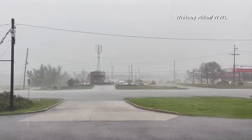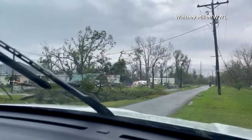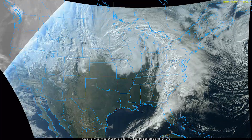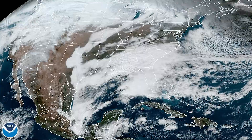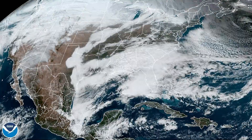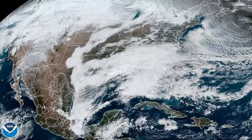They are responsible for most of our rain and severe weather in North America, and are easy to spot on satellite based on their signature comma-shaped cloud. So tomorrow, while there's still daylight, look up NOAA satellite loops and see if you can spot the mid-latitude cyclone.